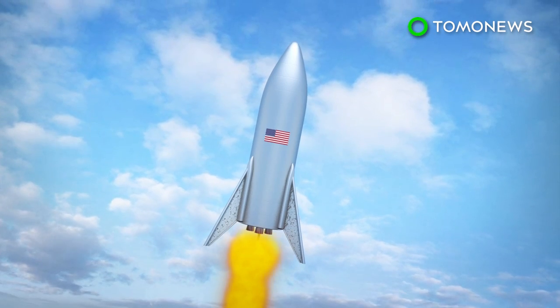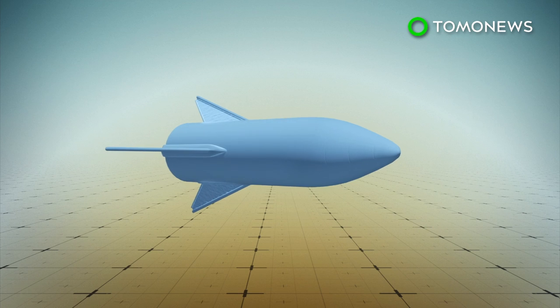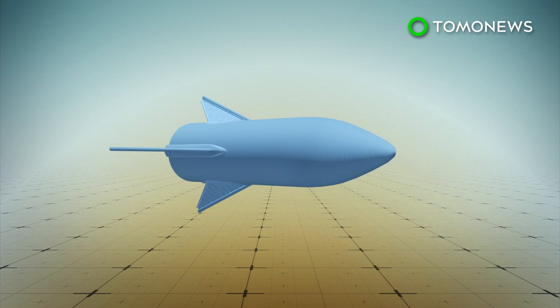Musk also mentioned that the prototype will be used in suborbital vertical takeoff and landing tests, also known as suborbital hops. The first orbital prototype is scheduled to be finished by June this year. The orbital version of the Starship will be launched with a giant rocket called the Super Heavy Rocket and will have the capacity to carry up to 100 passengers.